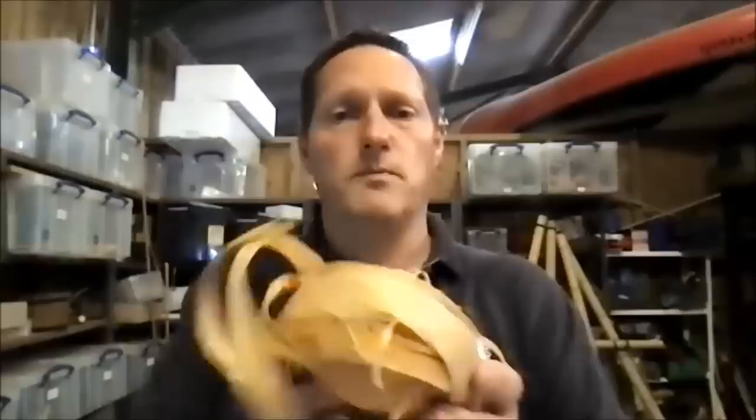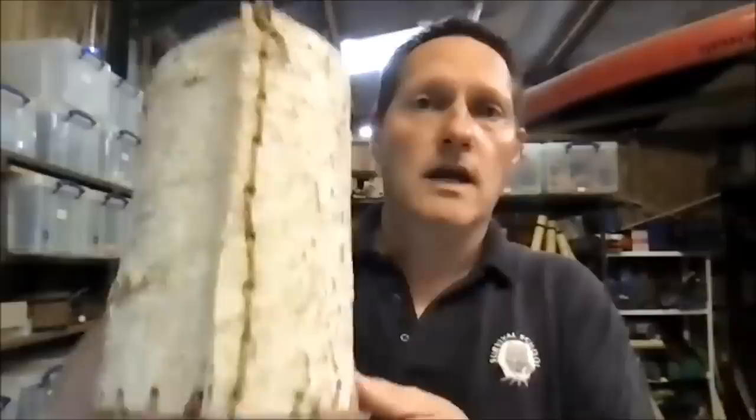A lot of what Ötzi had was bound together with this stuff — this is lime bast. It is the inner bark of the lime tree. It takes a lot of time to prepare, but once it's made it is a very very strong cordage. You can see down the side there that it's all made out of lime, as are the bindings around the bottom. So he would have spent a lot of time doing this. In the South Tyrol Museum of Archaeology there are 77 pieces of lime cordage.